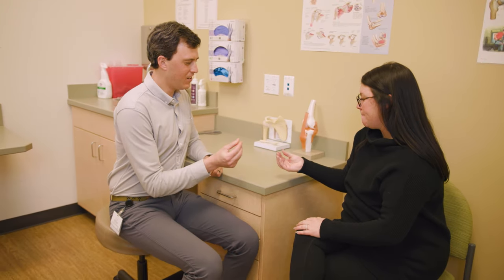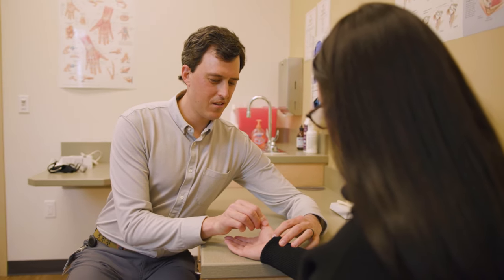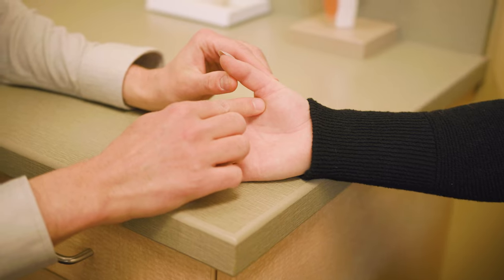Thumb arthritis is a degenerative condition in one of the joints of the thumb. The most common joint that becomes arthritic as we get older is called the CMC, or the basal joint of the thumb. That joint is really important for being able to move your thumb from one side to another and also up and down.